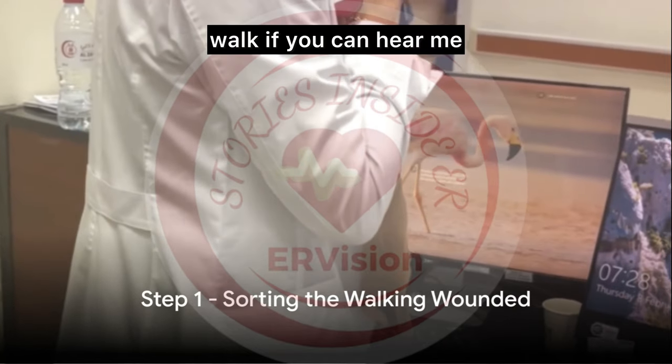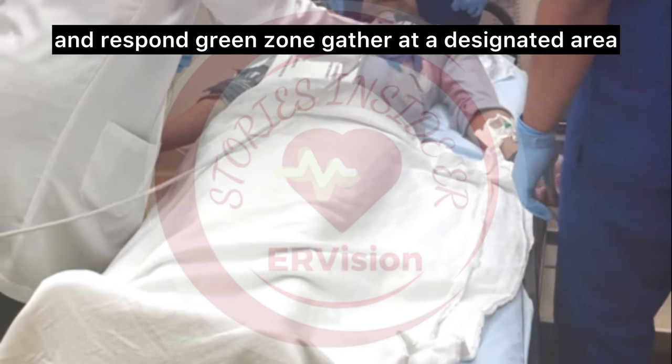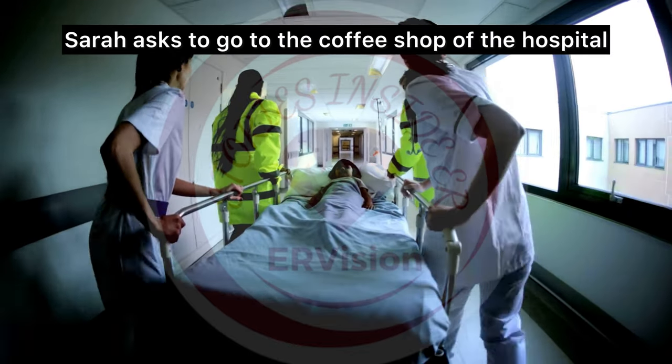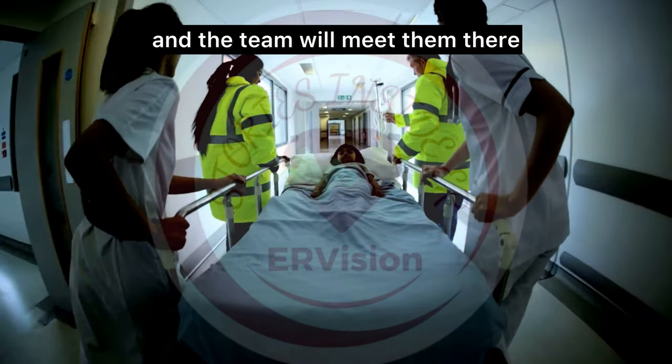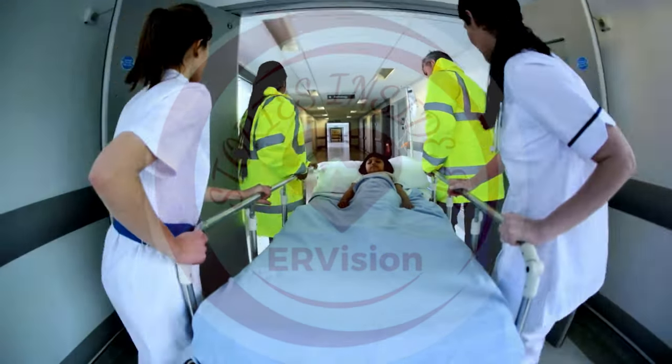Sarah calls out: "Walk if you can hear me." People who can walk and respond — the green zone — gather at a designated area. Sarah directs them to a meeting point, and the team will attend to them there. These injuries are likely minor, allowing Sarah to focus on those who need it most.